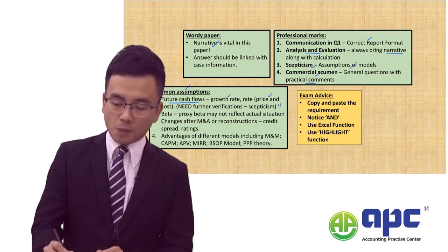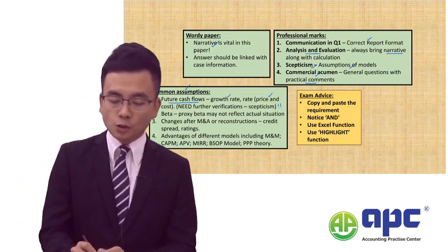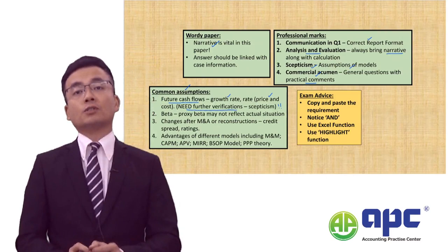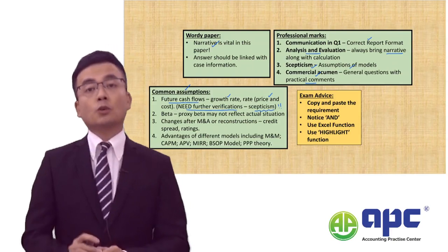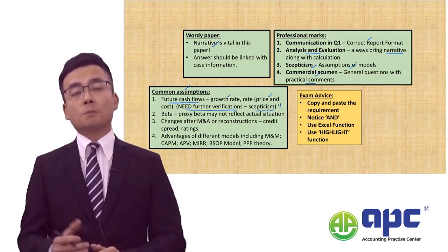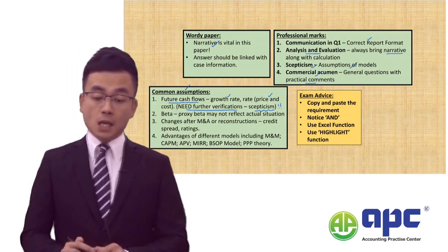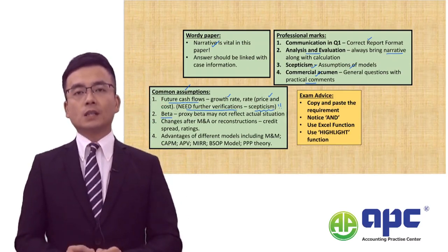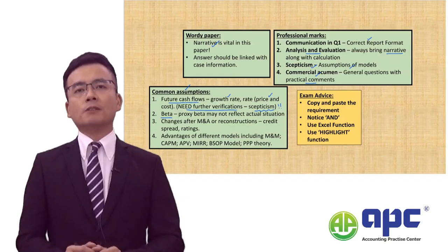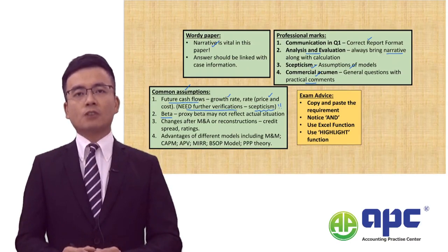I would always add one easy mark: because you are predicting something, you need further verification of those figures. You are demonstrating your ability of scepticism, because scepticism marks exist in every question. Also, if you are commenting on the beta, comment on how you obtained the beta factor — a proxy or average — that may not really reflect the current situation.